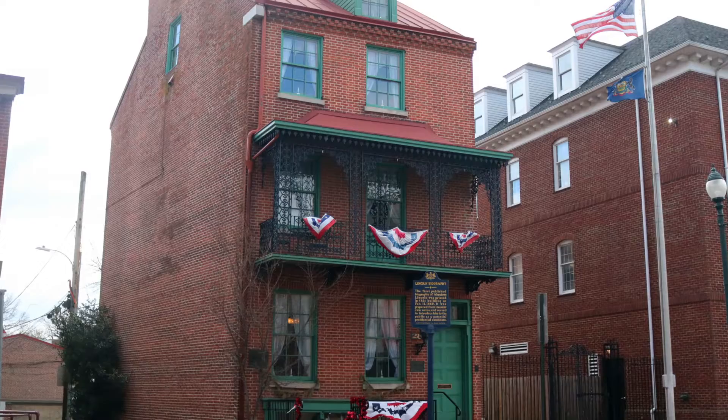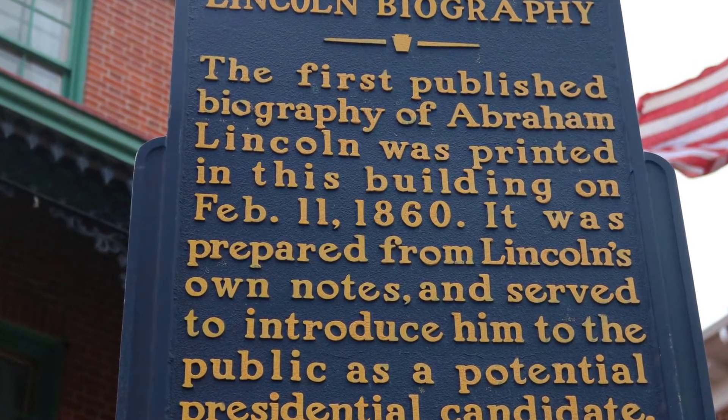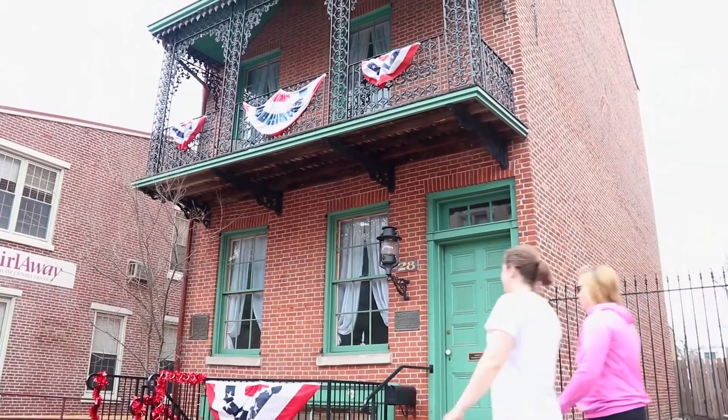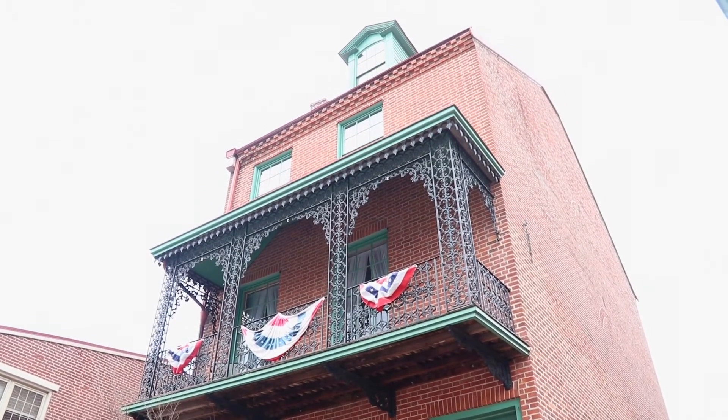In 1833, a building was built considered to be part of the second period of growth for Westchester, and that building is now known as the Lincoln Building, located on Market Street at Wilmot Mews. It's called the Lincoln Building because Abraham Lincoln's very first biography was written and published there on February 11, 1860. This biography helped launch Lincoln's candidacy to become President of the United States. The building is in pristine shape, and visitors can visit on weekdays during normal business hours to see artifacts from the biography and autobiography of Abraham Lincoln on display.